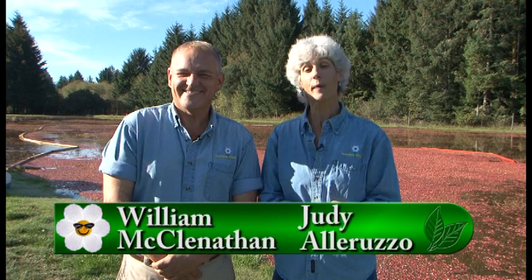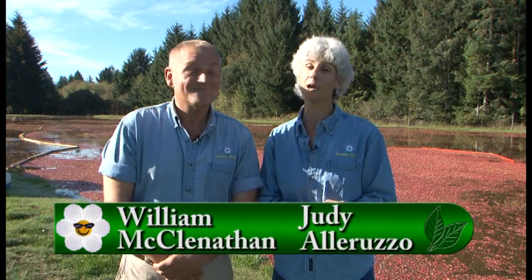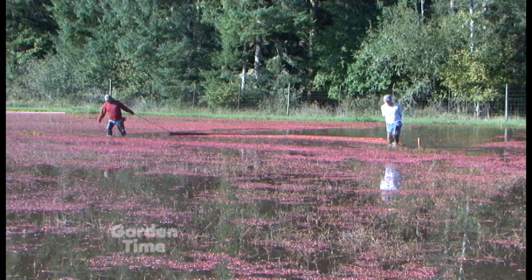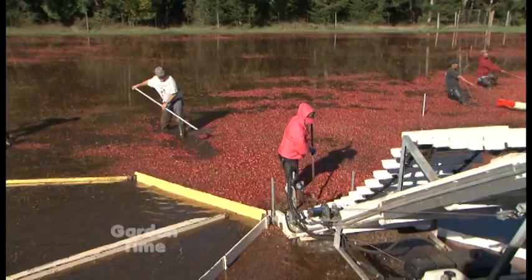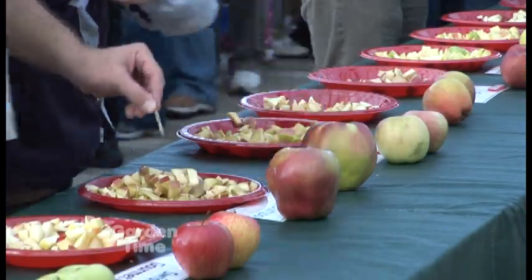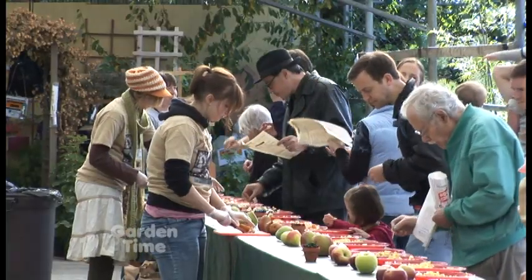Welcome to Garden Time. We're at Cranmac Cranberry Farm up in Long Beach, Washington for a cranberry harvest. Later in the show, we'll be showing you all about that. We'll also be telling you about a great cranberry festival happening this weekend. And speaking of festivals, we'll be at Portland Nursery on Stark Street for their annual apple tasting festival. But first, some really wonderful fall perennials.